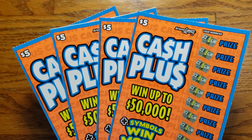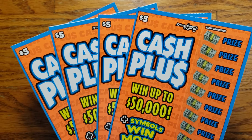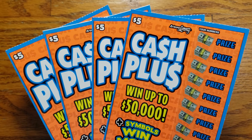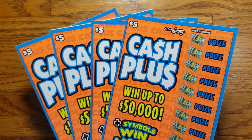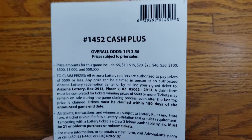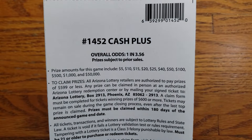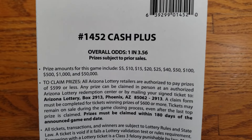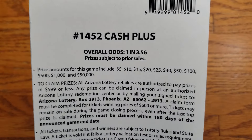How are we doing, everyone? We are back again this time. We got four of the newest $5 ticket from the Arizona Lottery. These ones are the Cash Plus ticket. Looks like we can win up to $50,000 on it. Overall odds are 1 in 3.56, and the prizes range from $5 all the way up to that top prize of $50,000.